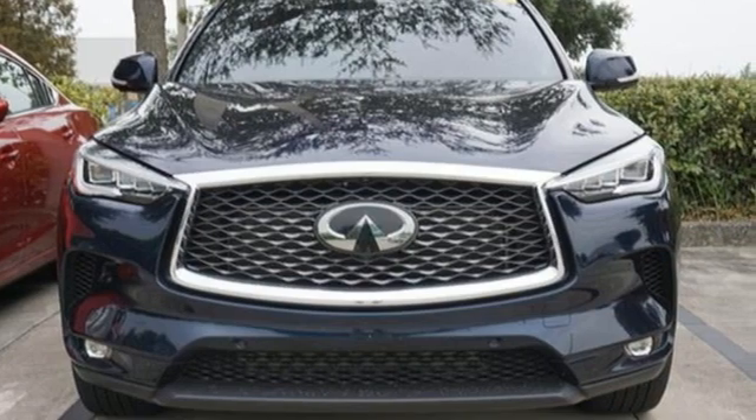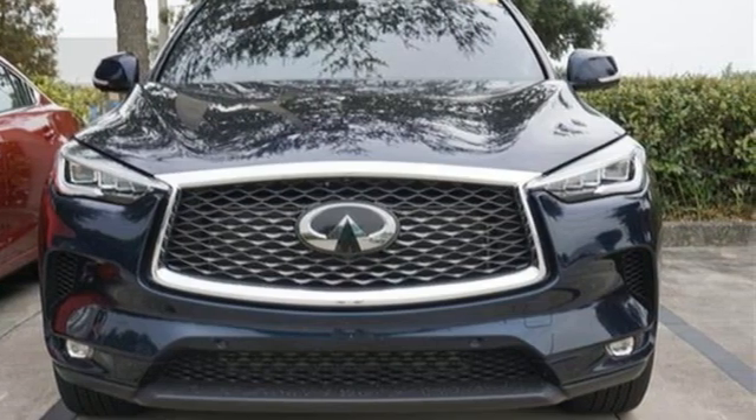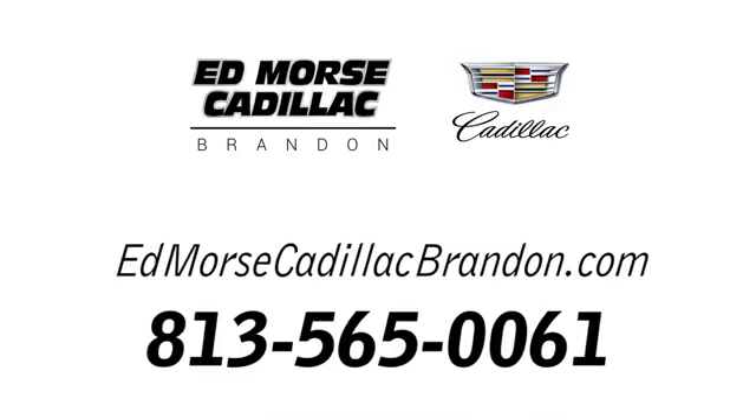There's even more to see in person. Take it for a test drive today. Call us today at 813-565-0061. For value and for service, it's Ed Mars Goodigan Hall.